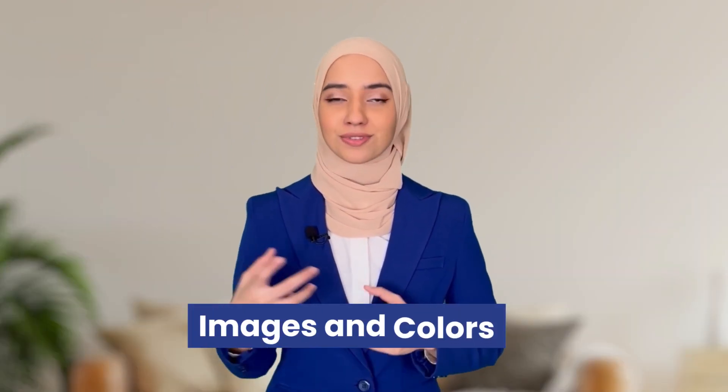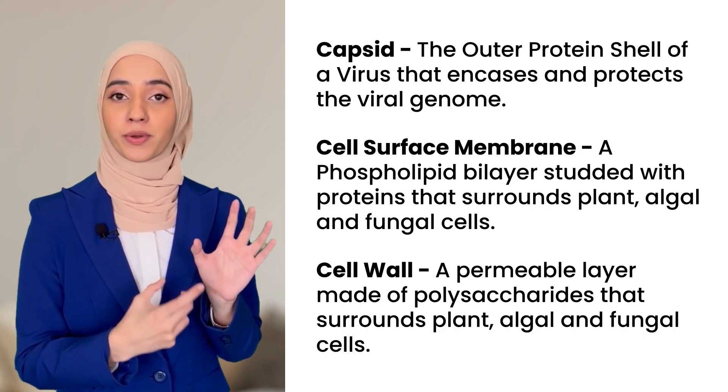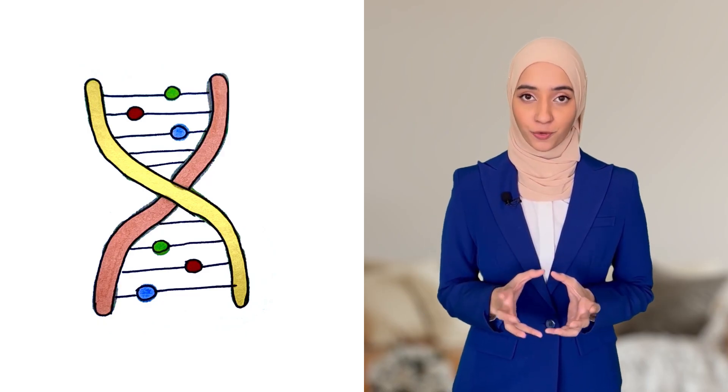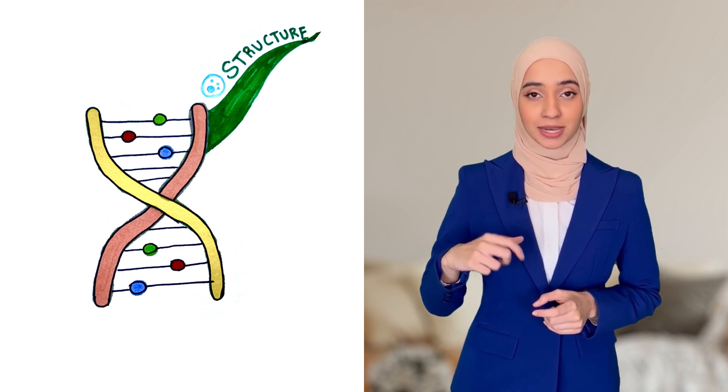Mind maps use the power of images, colors, and associations that really double our retention and memorization ability for any kind of information — specifically for subjects that are really heavy on content such as biology. So let's use a mind map to memorize some exam material from biology. To create a mind map, we select keywords from the exam material, then place them on our mind map. Mind maps always begin from the center, so here is our central image for biology, from which we take out one main branch for cell structure.